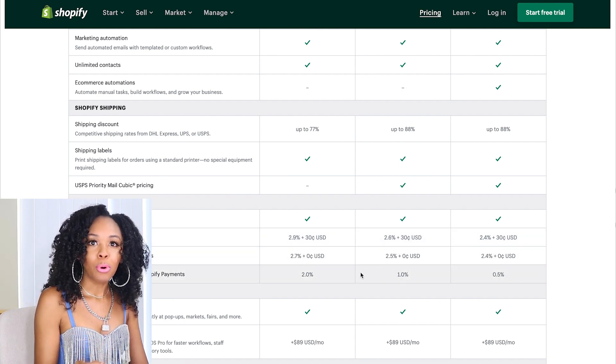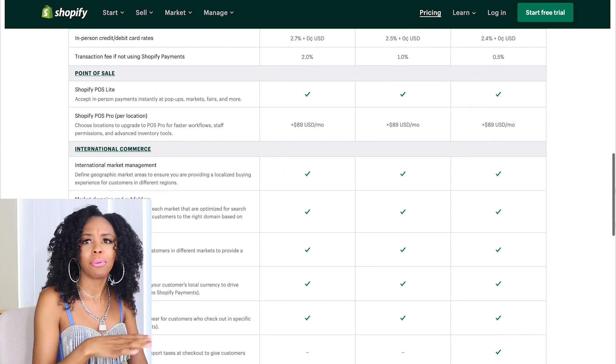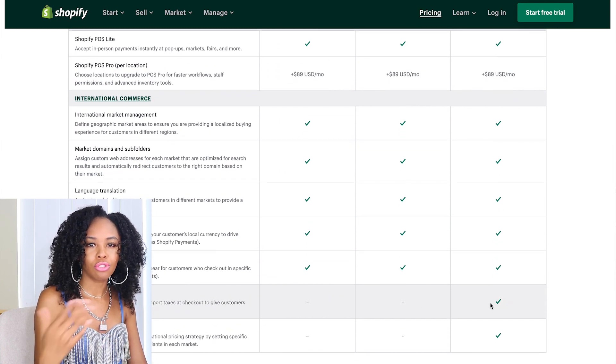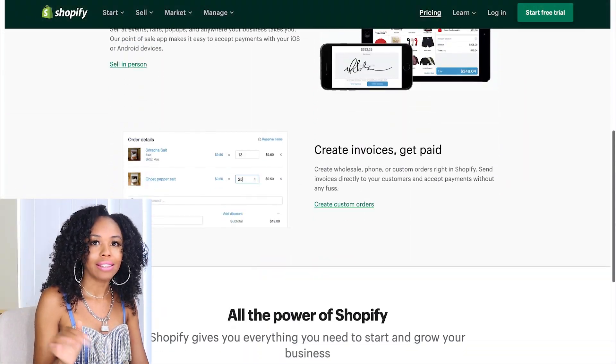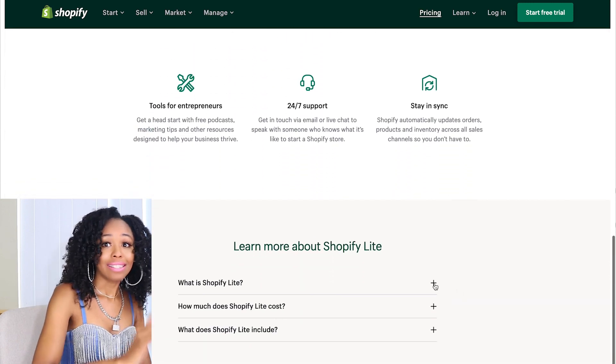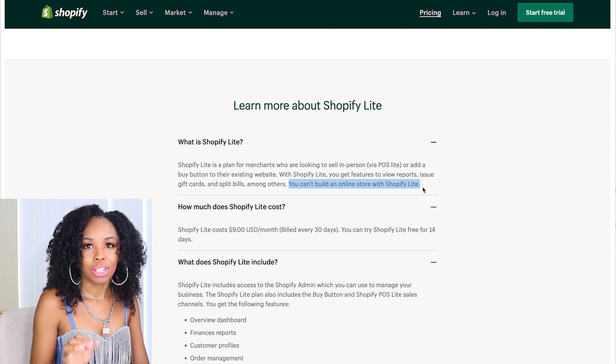There are reports on the basic plan, so you can see generic reports — even Shopify Lite has reports so you can understand what's going on with your website. When I've done videos in the past talking about Shopify being $29 per month, I got attacked in the comments saying you can get Shopify a lot cheaper. Yes, there is the Shopify Lite plan at $9 per month, but as it states on Shopify's website, you cannot build an online store with Shopify Lite.